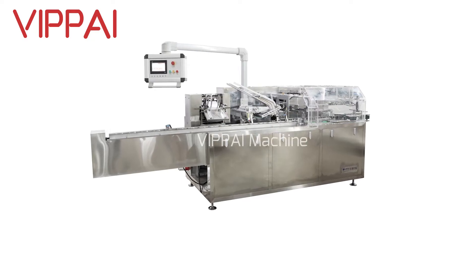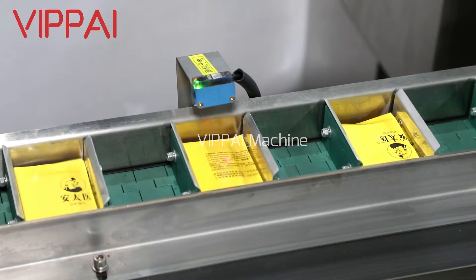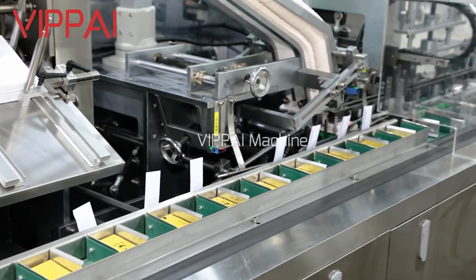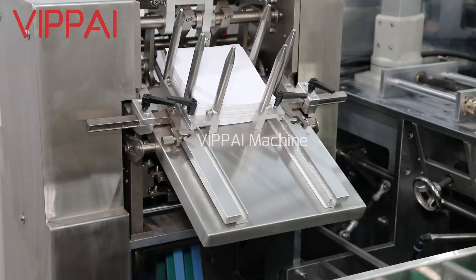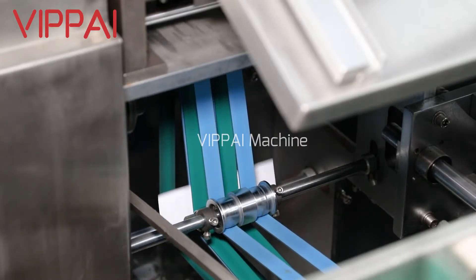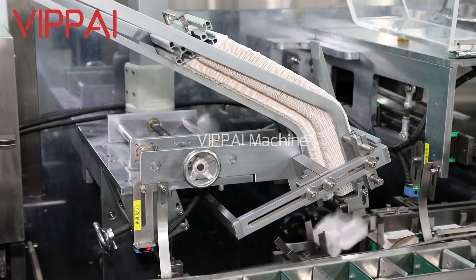VPD 120, Horizontal Sanitary Napkin Alcohol Pads Carton Box Packing Machine. The packing machine is mainly used for automatic packing of products in pharmaceutical, food, hardware, electronic components, and health products industries.